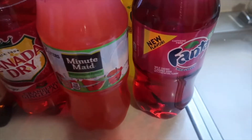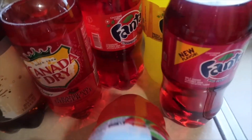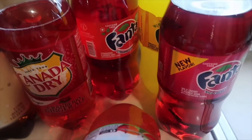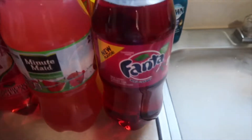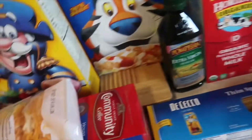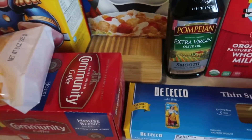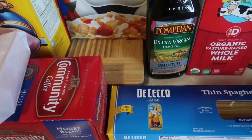I got a watermelon. These were buy two, get two free, so I got the Minute Maid watermelon, the Fanta strawberry, the Fanta wild cherry, and the Fanta pineapple. And that, my friends, is it. So I'll see y'all later, and I hope that y'all have a wonderful day. Bye.